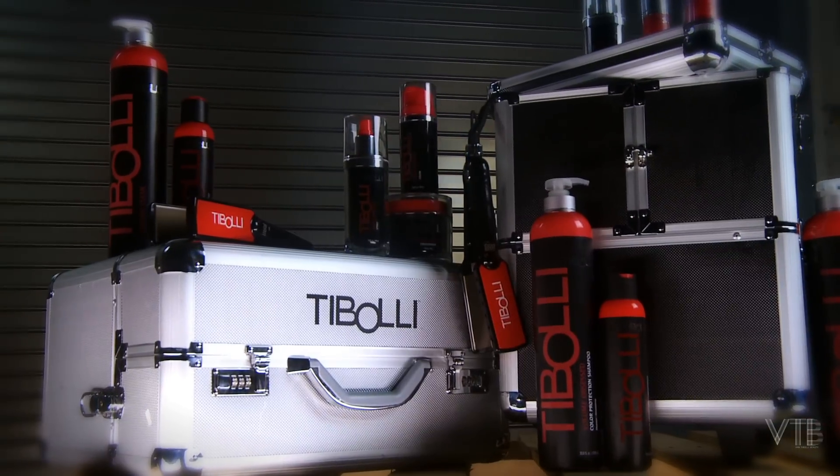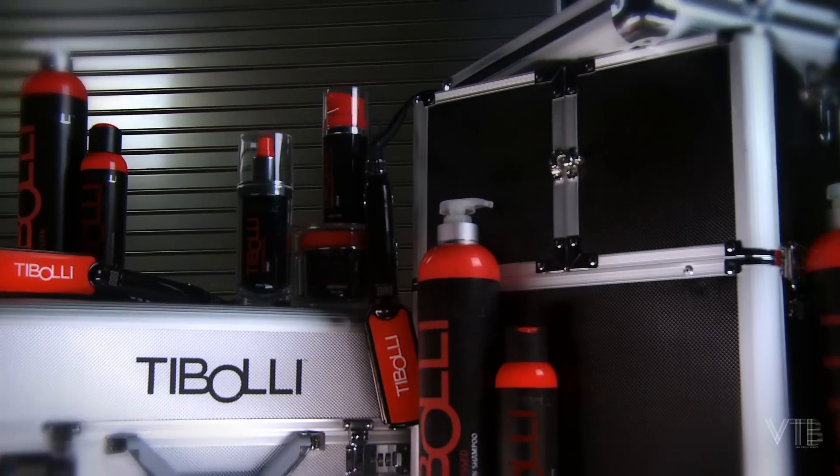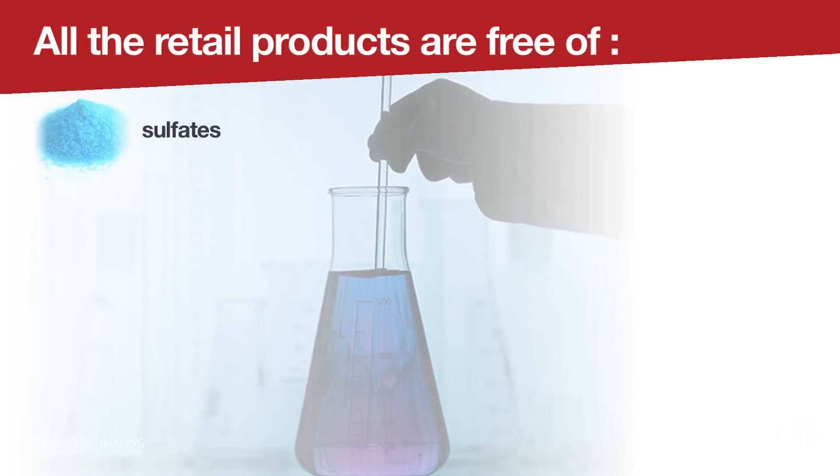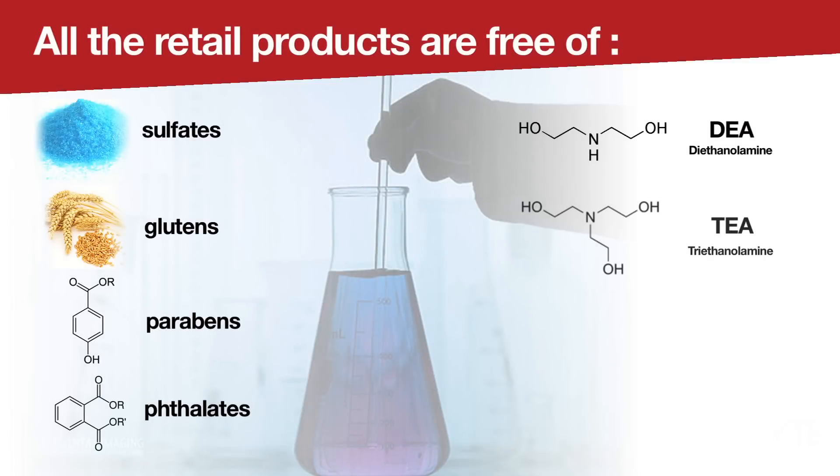The Toboli line offers products for clients to take home to continue the Toboli beauty regimen in between salon services. All products are free of sulfates, glutens, parabens, phthalates, DEA, TEA, petrolatum, and paraffins.